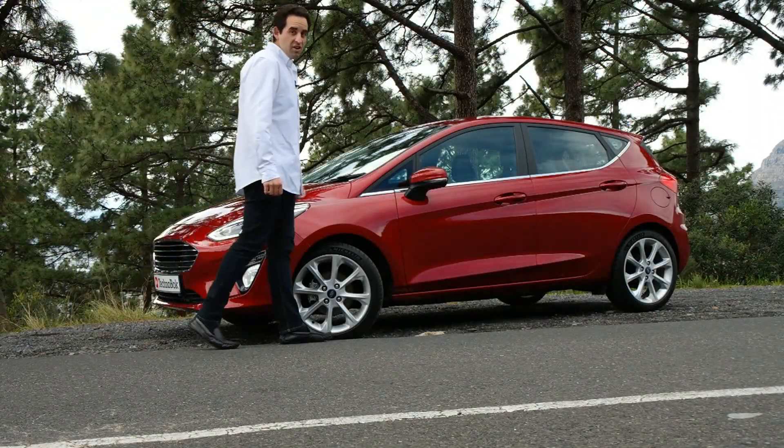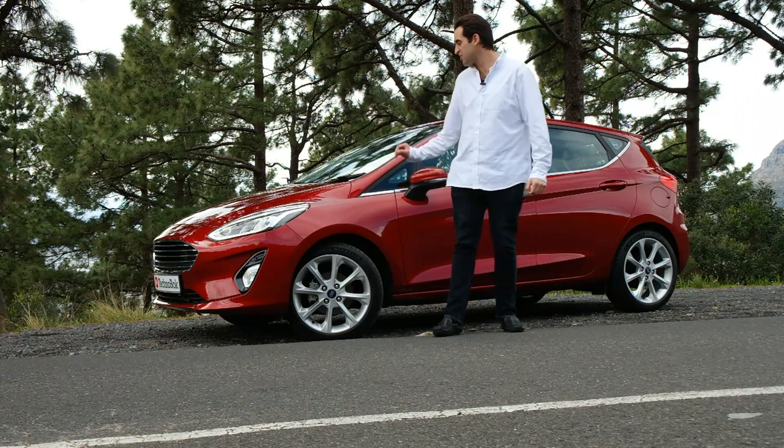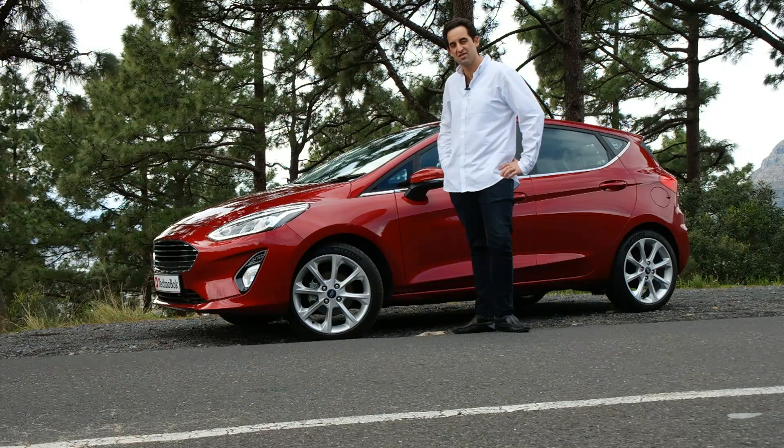Well, it's certainly been long awaited — this is the new Ford Fiesta, packed with clever technology, sharp angles and lines. I think it's time to explore what it has to offer and what all the wait has been about.